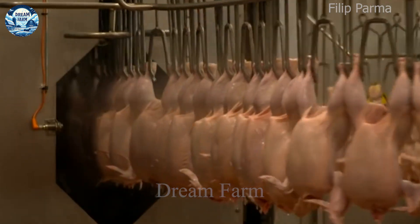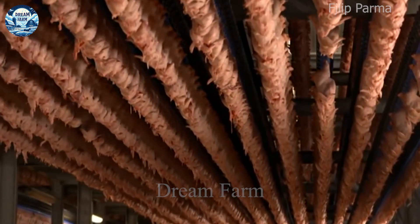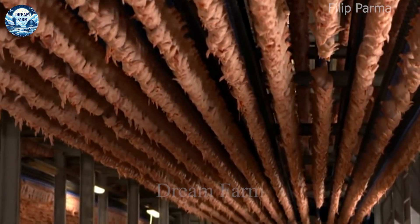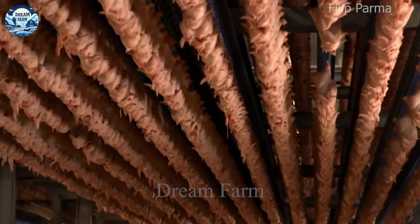In developed countries such as the United States, China and Europe, modern technology has been applied to increase productivity and product quality. Notably, a chicken can produce an average of 250 to 300 eggs per year thanks to an optimized care and nutrition process.